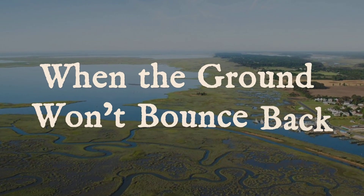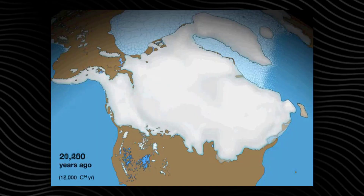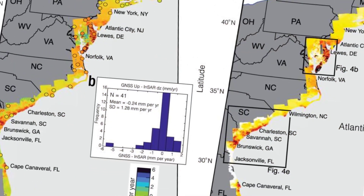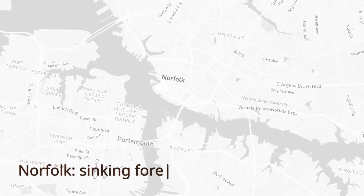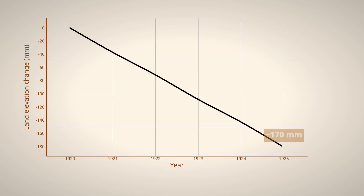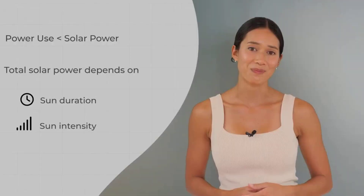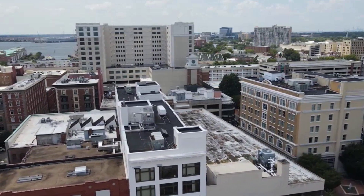Post-glacial isostatic adjustment is one of the most persistent forces reshaping the ground along the East Coast and parts of the Midwest. As the massive ice sheets of the last ice age melted, land that had been pressed down in the north began to rebound upward. At the same time, the forebulge — the crust pushed up just south of the ice — has slowly collapsed for thousands of years. Today, places like Norfolk, Virginia, sit atop this sinking forebulge. Tide gauge records from Norfolk show a steady downward trend, with the land itself dropping one to three millimeters a year, even before accounting for sea level rise. Peltier's models, widely used in Earth science, map these gradients across the Atlantic seaboard, confirming that post-glacial isostatic adjustment is not a relic of the past, but an active process still shaping communities.